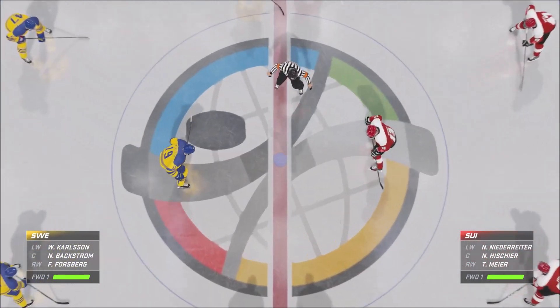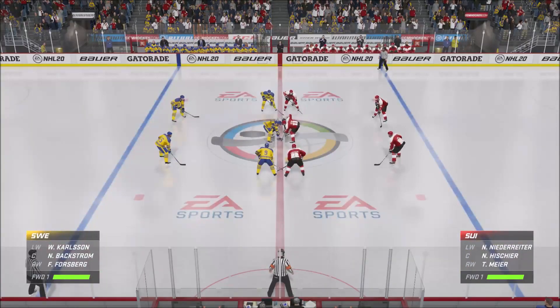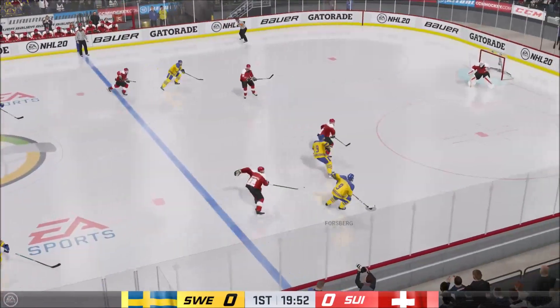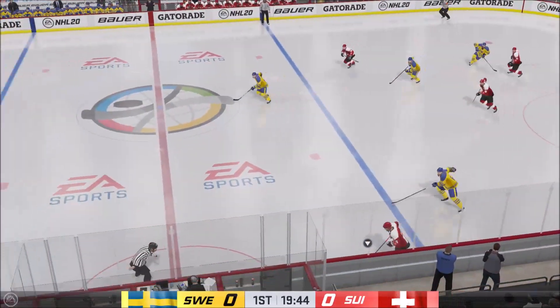Opening face-off is set to go. Referee Jill Levesque is ready to drop the puck. Puck is dropped, and we are underway. This has been one we've been waiting for for a while, and it's time to finally see what the payoff is all about.